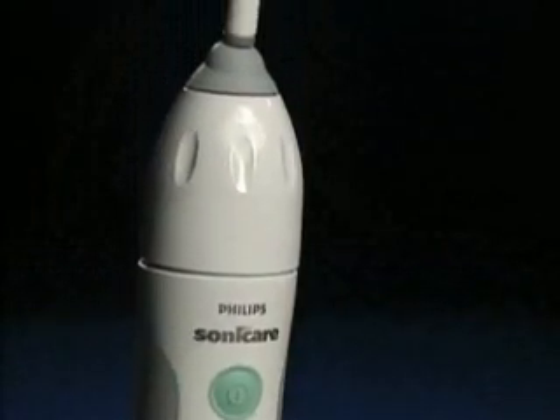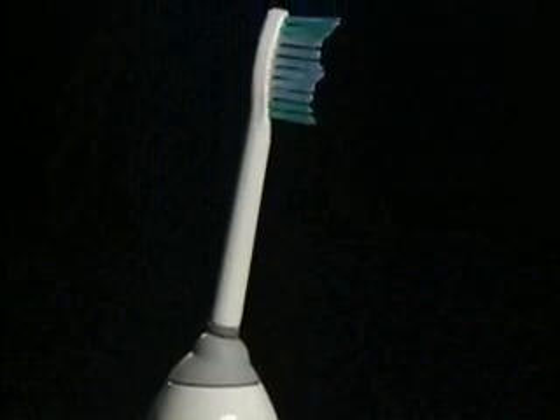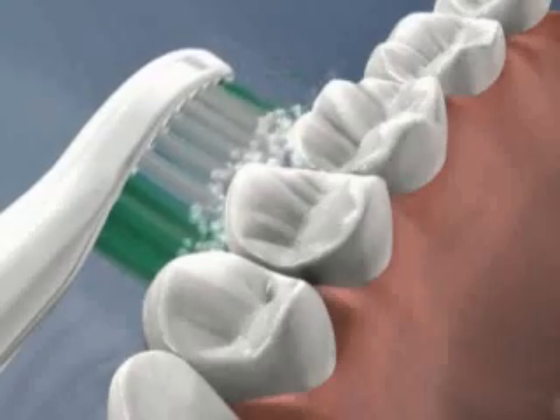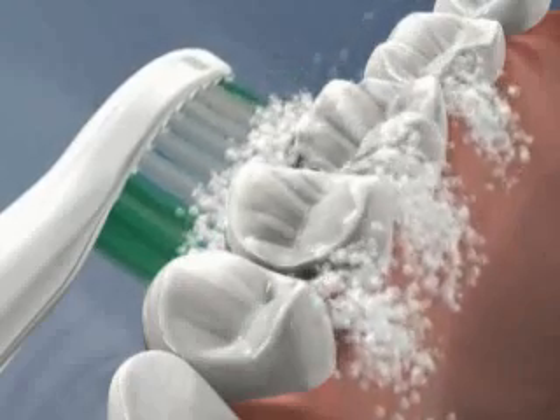I recommend the Sonicare toothbrush as an effective way to aid in the removal of bacteria. Sonicare uses high-frequency brush strokes and extra-wide sweeping motions to create a very dynamic cleaning action. I also recommend the Sonicare toothbrush to patients who suffer from dry mouth, as Sonicare has been proven to increase saliva flow among patients who suffer from dry mouth as a side effect of certain medications.